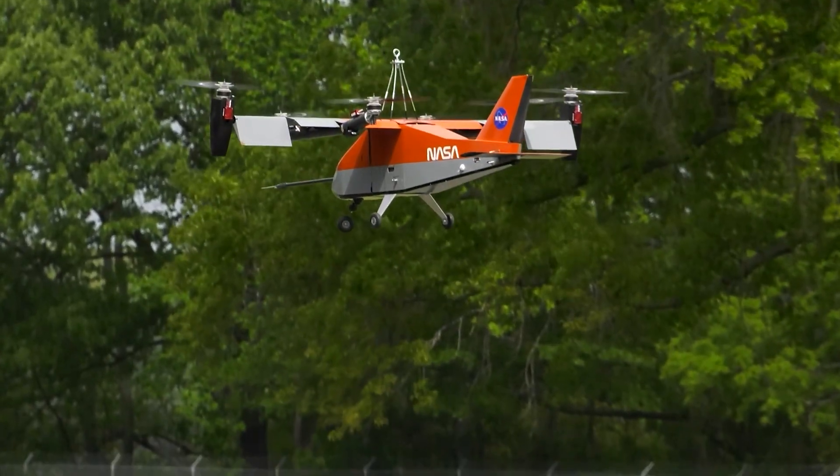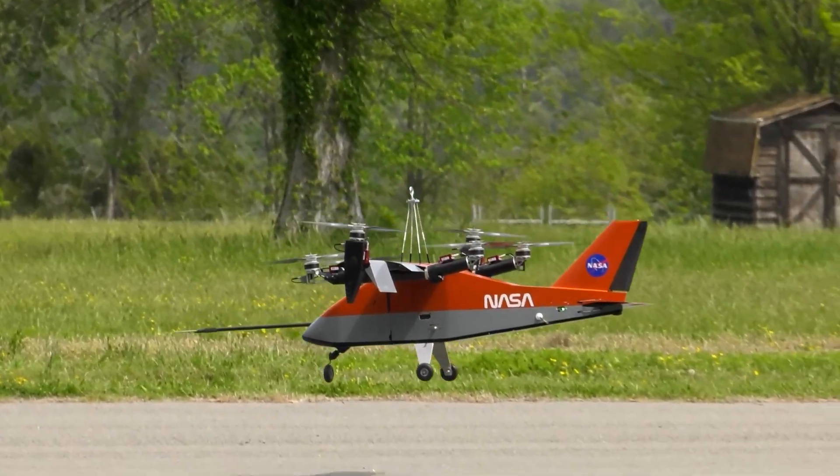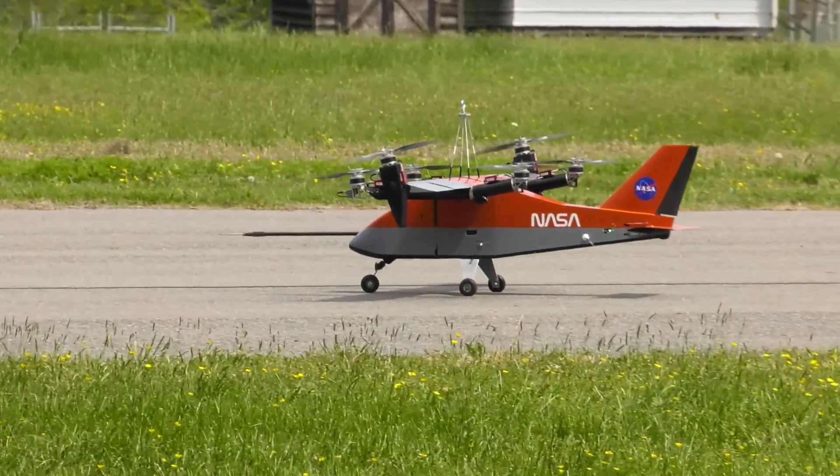NASA is willing to take that risk and publish the data such that everyone can benefit from it. Safety is a huge part of this, and we need to make sure that before we introduce these vehicles into the national airspace, they are safe for general public use.